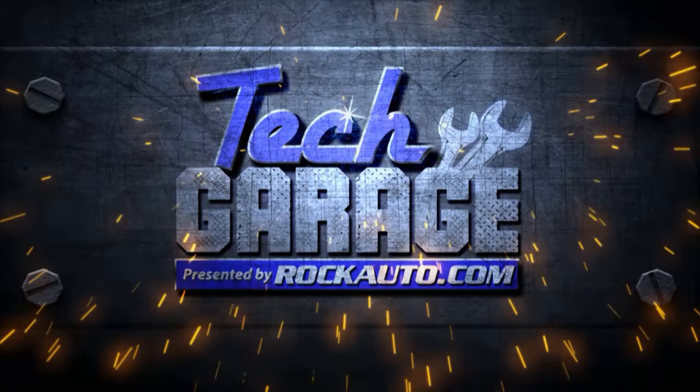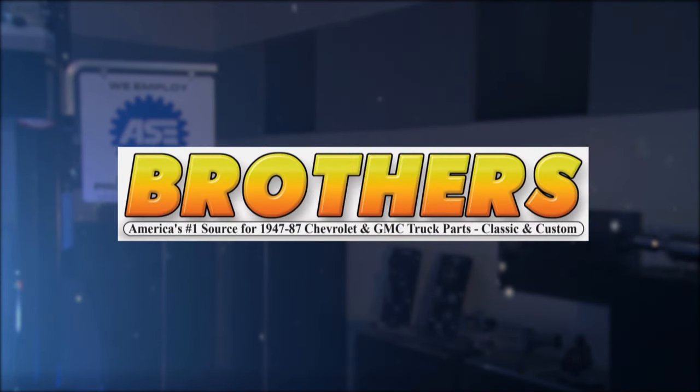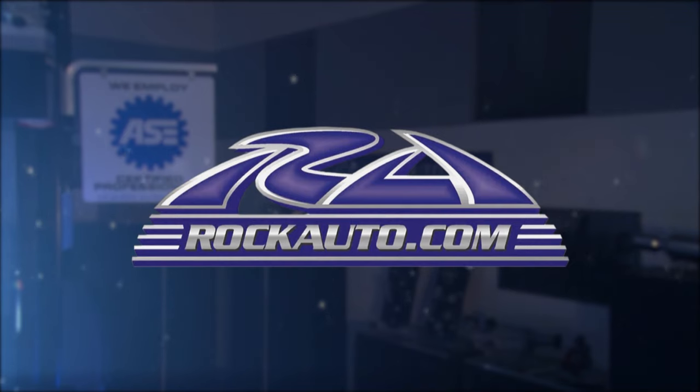Tech Garage presented by rockauto.com is brought to you by AP Laser, BrothersTrucks.com — your number one source for 1947 to 1987 Chevy and GMC truck restoration — and by rockauto.com, all the parts your car will ever need.